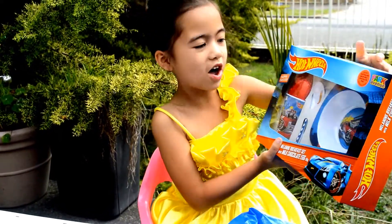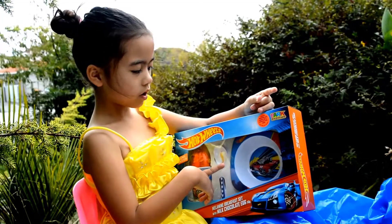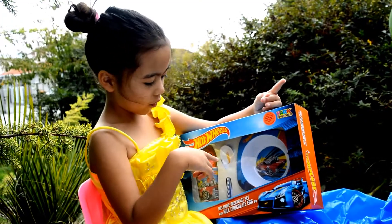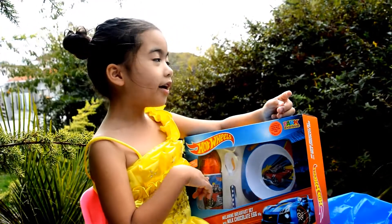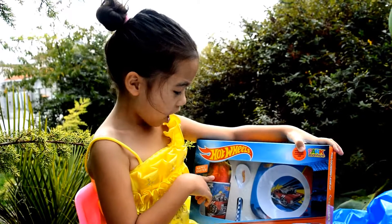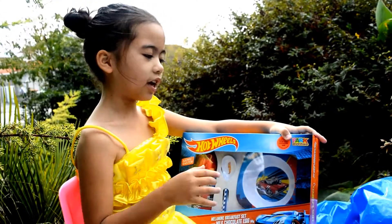We've got Hot Wheels with a bowl, a Hot Wheels bowl, a Hot Wheels spoon, a Hot Wheels cup. And last of all, a Hot Wheels ginormous egg!